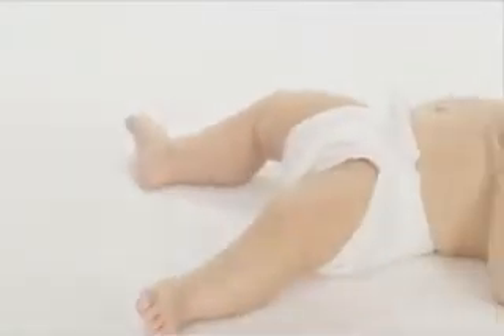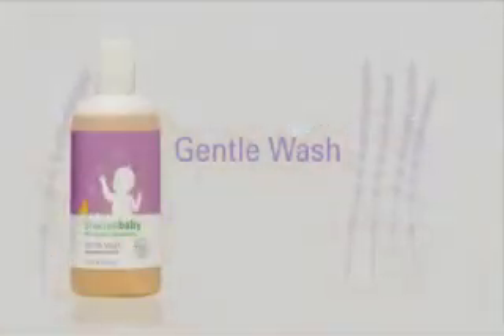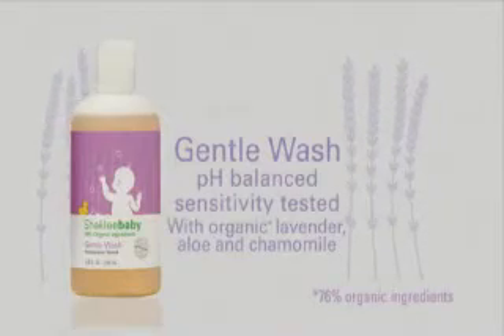To get your baby pipsqueaky clean from head to toe, reach for Shackley baby gentle wash — pH balanced and sensitivity tested to shower even the most tender skin with love. Just an itty bit shows you care.